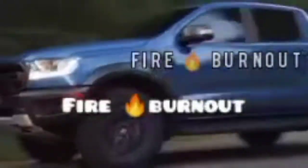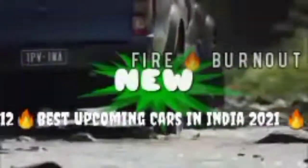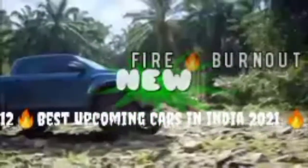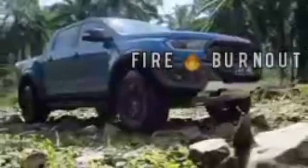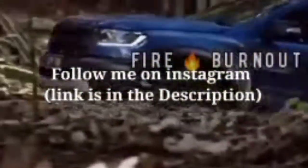Hello guys, welcome back to Fire Burnet. Today's video is the 12 best upcoming cars in India in 2021. Before we move to the video, make sure you subscribe to this channel and follow me on Instagram.